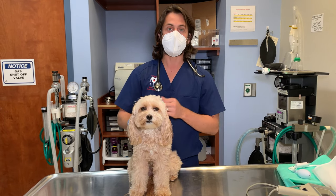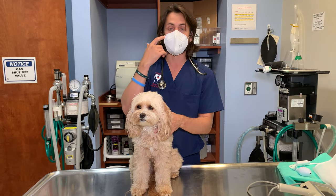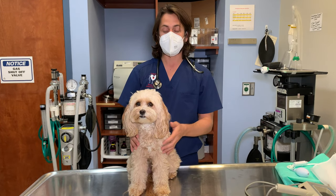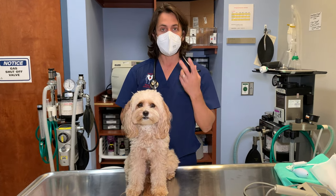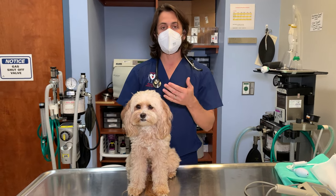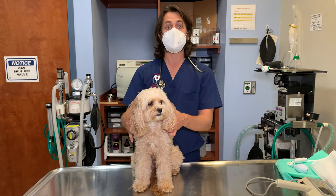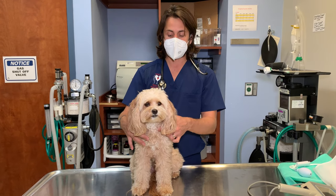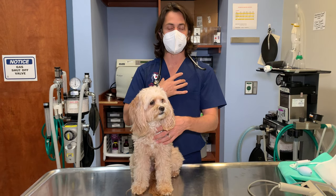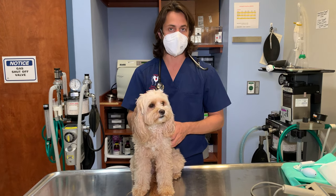In regards to the other ways to confirm the diagnosis and to get an idea of what kind of collapsing trachea — because it can happen in different spots, just in one spot or multiple spots. We break down the trachea between the extrathoracic, meaning outside of the rib cage, and the intrathoracic, meaning once the windpipe goes into the rib cage.